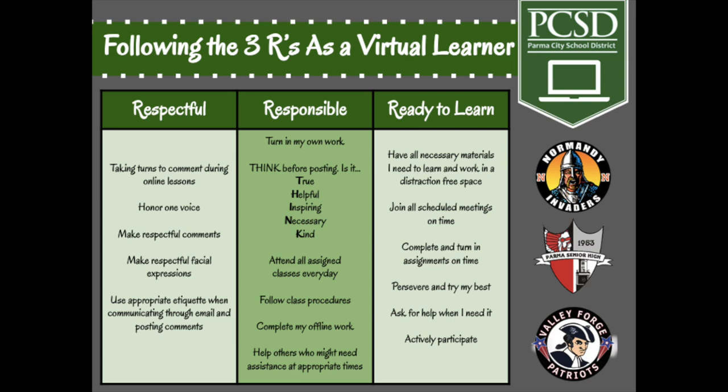When you're respectful, you're taking turns commenting on online lessons, speaking one person at a time, making comments that are respectful, watching your facial expressions, and using appropriate etiquette when communicating through email or posting comments. Being responsible means turning in your work, thinking before you post, attending all your assigned classes every day, following class procedures, completing all of your offline and online work, and helping others who might need assistance.